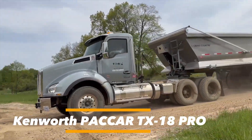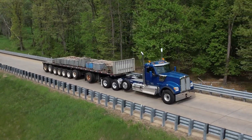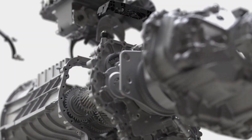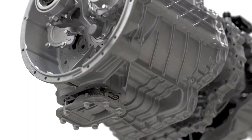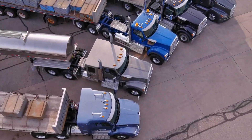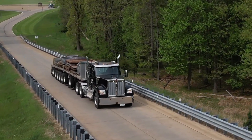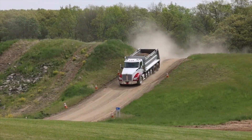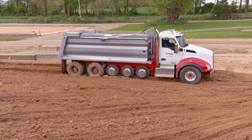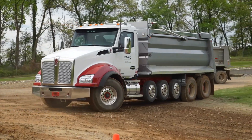The Kenworth PAR TX18 and TX18 PRO are state-of-the-art 18-speed automated manual transmissions engineered to maximize performance, durability, and driver comfort in Kenworth's Class 8 trucks. Designed to seamlessly integrate with PACCAR's MX11 and MX13 engines, these transmissions deliver up to 510 horsepower and 1,850 pound-feet of torque, making them highly capable for both on-highway hauling and demanding vocational applications, with gross combination weights up to 140,000 pounds. The TX18 comes equipped with three reverse gears, ideal for general heavy-duty transport, while the TX18 PRO raises versatility by offering six reverse gears and multiple calibration modes, making it well-suited for extreme-duty scenarios such as construction, logging, or off-road operations.